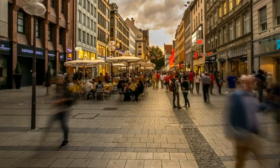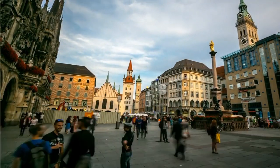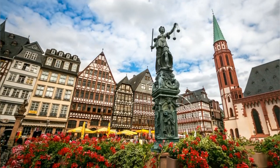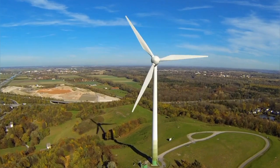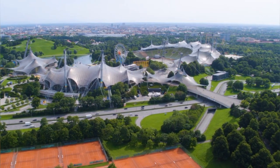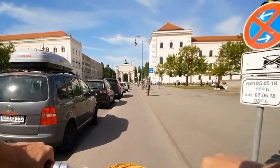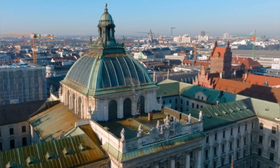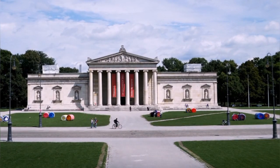Welcome to our Munich Travel Guide video. Join us on an exciting journey through the vibrant Bavarian capital where rich history, cultural treasures, and modern delights await. From iconic landmarks like the Marienplatz and Nymphenburg Palace to hidden gems like the Viktualienmarkt and Englischer Garten, we'll explore the best of Munich's attractions, cuisine, and local experiences. Get ready to immerse yourself in the charm and beauty of this dynamic city as we uncover its top destinations and insider tips for an unforgettable visit. Let's begin our Munich adventure together!